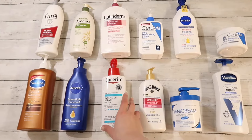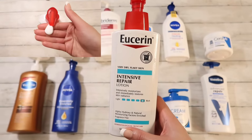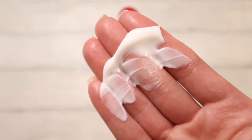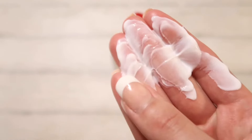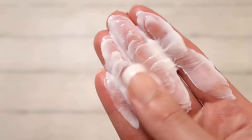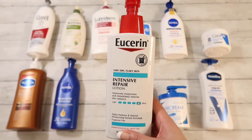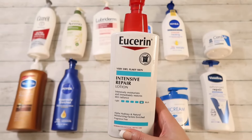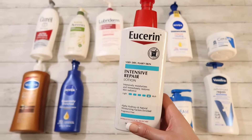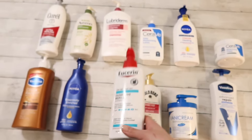Moving on we have Eucerin Intense Repair, and this one's for very dry flaky skin. Now this one is very different from the other lotions I've tried. It smells and feels like glue. You can't really use it after taking a shower unless you dry off completely — if you're used to leaving a little bit of water on your body before moisturizing, it will lock up on you. So it is different, but it does moisturize and it works well. I'm gonna give it a 9 out of 10.